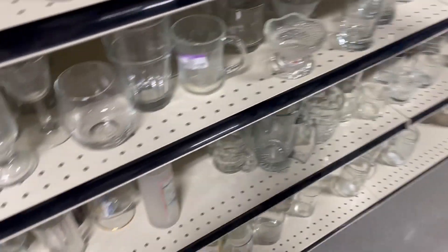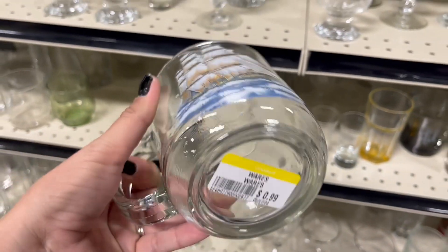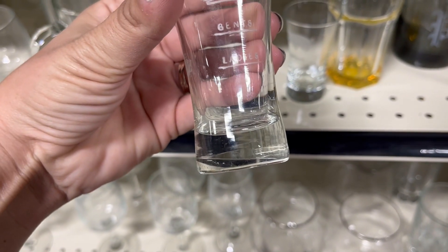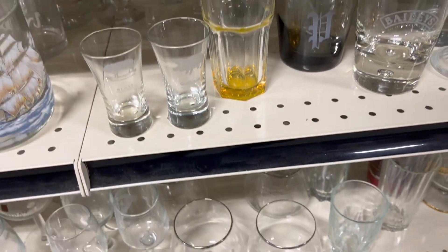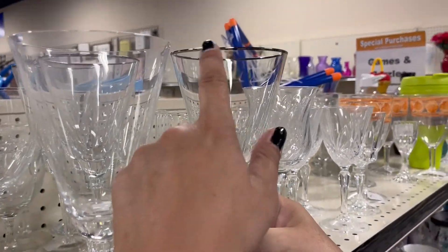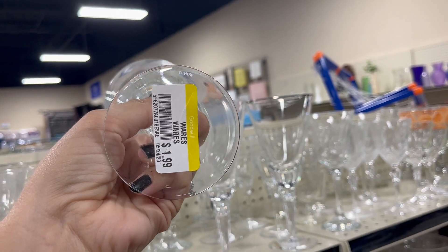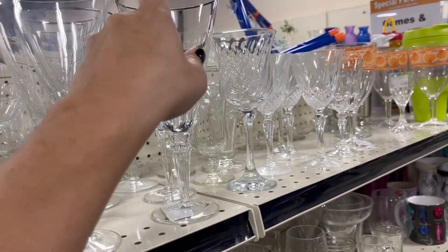This is a big mug with a ship on it. I like to spend a little bit of time in this aisle because you never know — it's worth looking up. Look at these — they have silver on them. What are they? Lennox — two dollars each. Yeah, these are pretty. I like the ones with the silver on top.